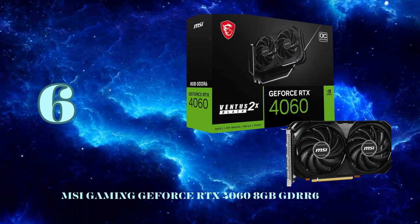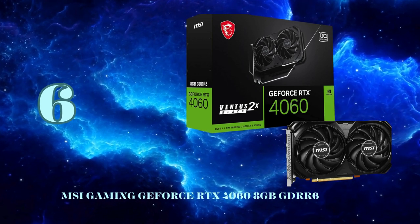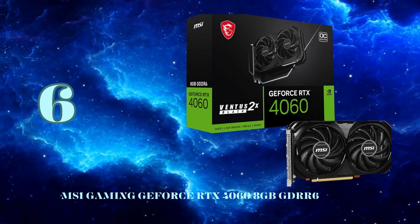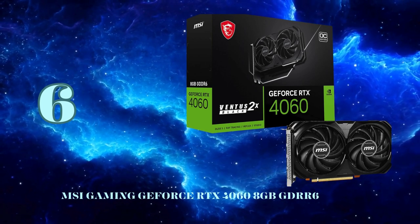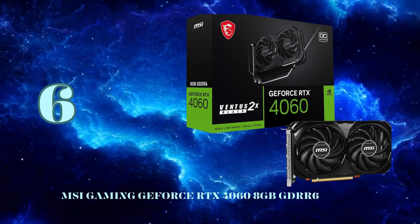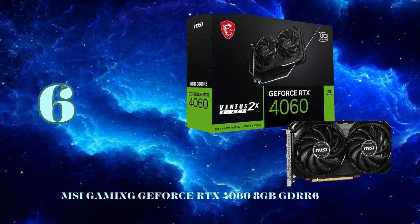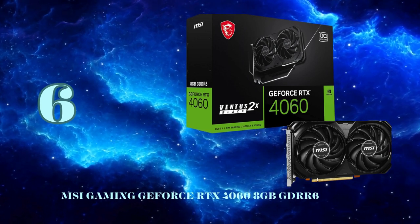Sliding in at number 6, we have the MSI Gaming GeForce RTX 4060 Ventus 2X OC, NVIDIA's affordable 1080p gaming champion powered by the Ada Lovelace architecture. While it features an x8 PCIe 4.0 interface with 8GB of GDDR6 VRAM on a 128-bit bus, the RTX 4060 brings serious performance upgrades over the RTX 3060. MSI's Ventus 2X OC Edition applies a factory overclock for boosted out-of-the-box performance — around 20% higher frame rates at 1080p and 1440p. The twin fans provide excellent cooling with high airflow and static pressure.